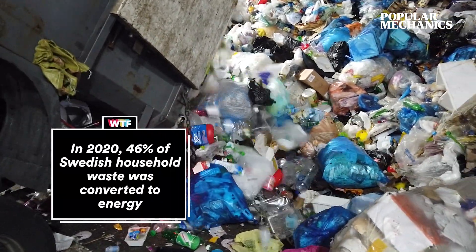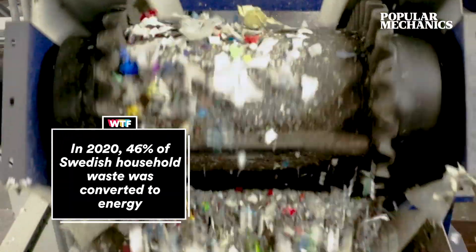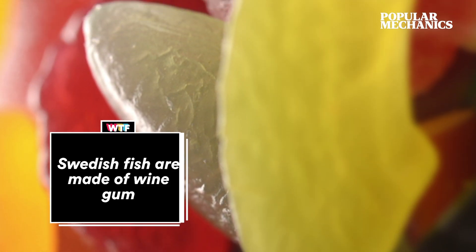99% of the country's waste is recycled, and when there is a garbage shortage, they bargain for other countries' trash. Midsummer is celebrated with boiled potatoes and flower garlands. Did you know Swedish fish is a vegan candy?